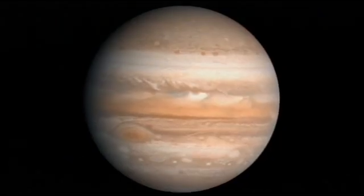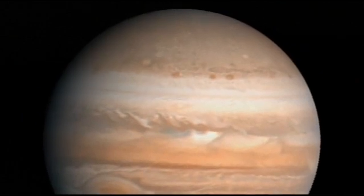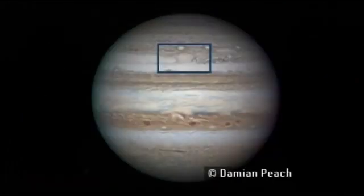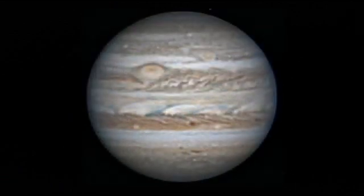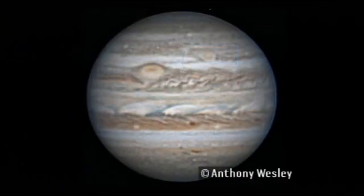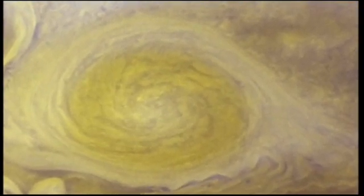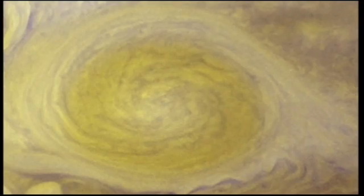There are other red spots as well. Just three years ago, one of Jupiter's previously white ovals — another big anti-cyclone — actually turned red. The key thing about those seems to be that they are large and also quite long-lived, so it may be that those are the ovals that extend deepest into the atmosphere.